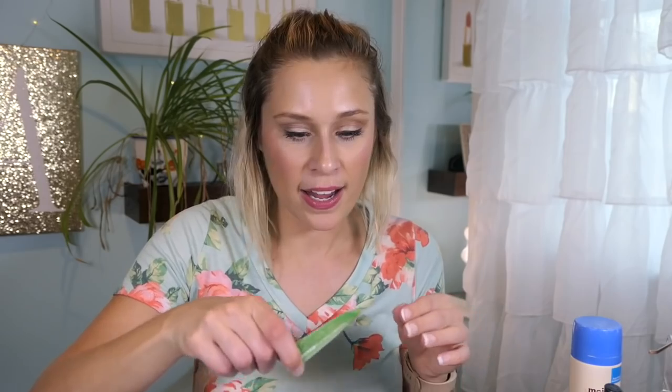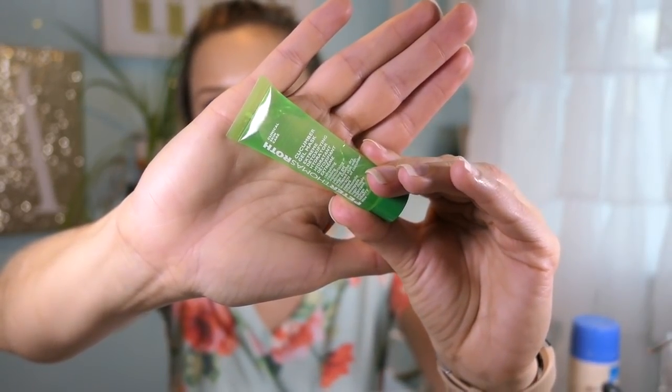Then there's the Peter Thomas Roth Cucumber Gel Mask. I got a sampler of these a while back and I've been really trying to work through them — I didn't want to waste them and I have just a couple more left. This one in particular — the Cucumber Gel — is more like a 'my skin is doing great but I feel like masking' kind of mask. You're not really going to get a lot out of it, and I wouldn't pay the Peter Thomas Roth price tag for that.